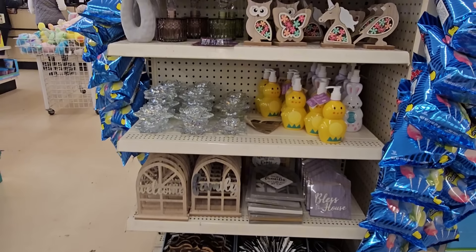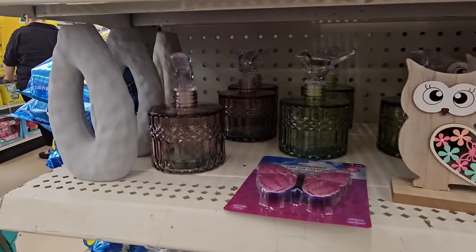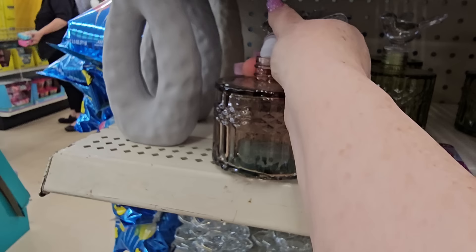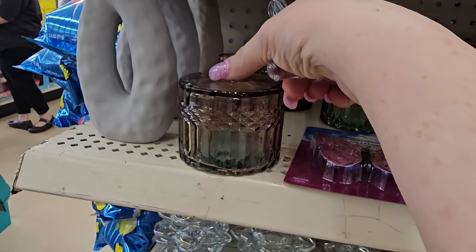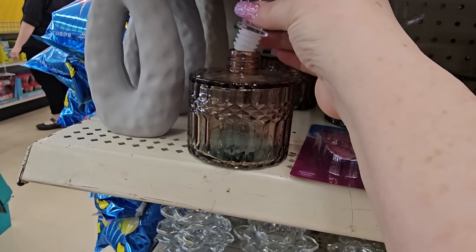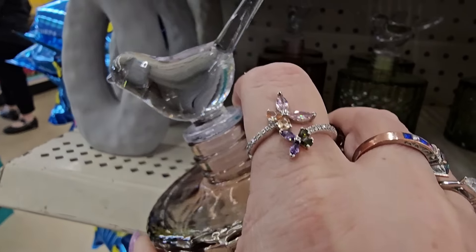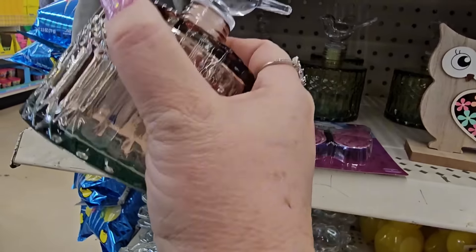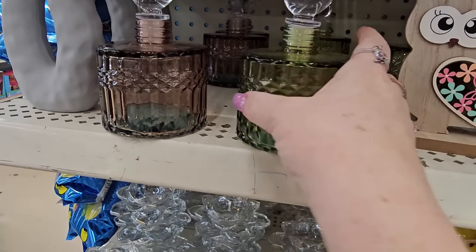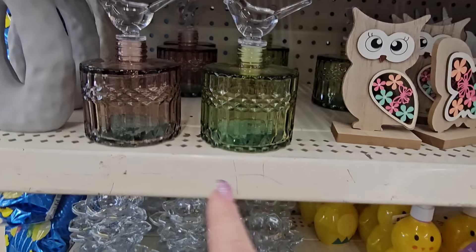So this is one of their end caps. It has all the spring decor on it. And I'm noticing something new — look at this guy. It has a bird on the top for the stopper. So if I pull it up carefully and open it, I could put in there whatever my oil, perfume I guess. That's a big bottle for perfume, but you could put in bath oil, whatever, and it has that nice little kind of glass bird on the top. These are $1.25. This is a smoky color, and we also have a green one. I have not seen these yet.